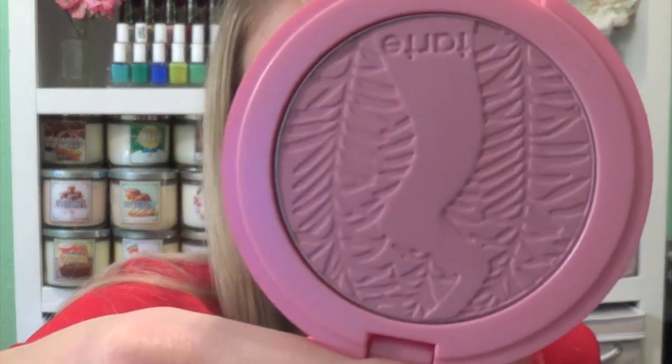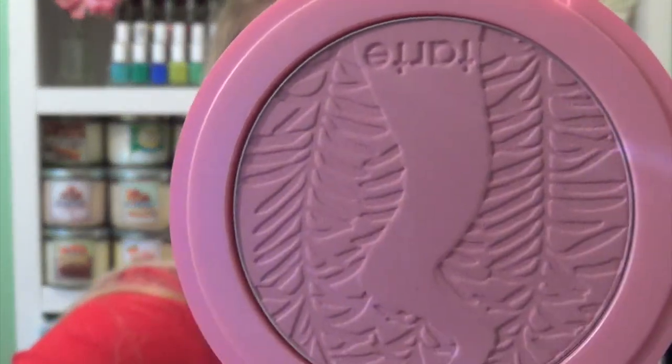It's a really pretty pink but it has a little bit of a purple in it, and I just think that's really pretty. I'll swatch it for ya. It doesn't swatch too well but I'm sure that it looks better on the skin.